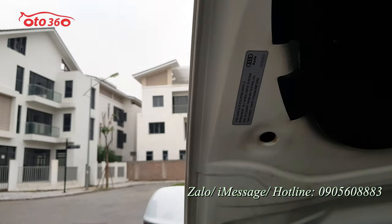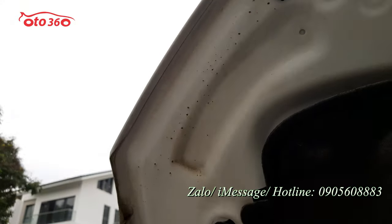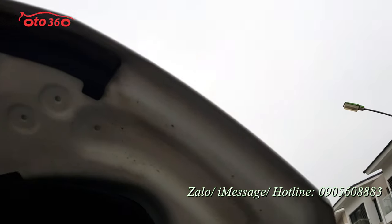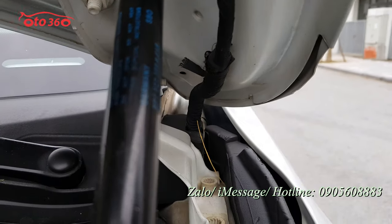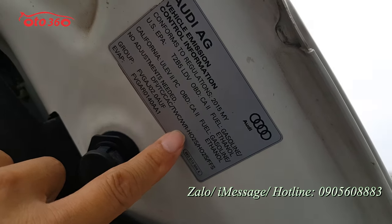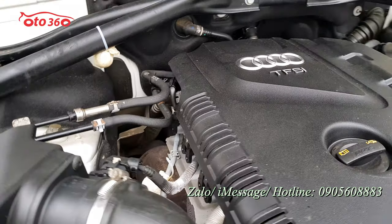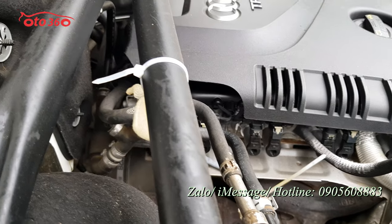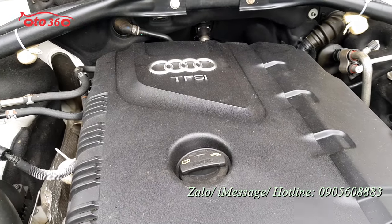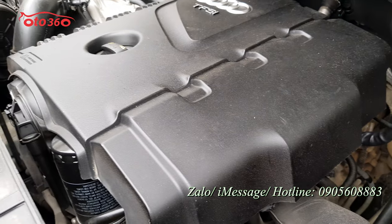Đến keo chỉ cabo còn nguyên hết. Cabo này không được thiết kế keo chỉ mà chỉ dập mép, nhưng nếu bị đâm đụng hay va chạm thì sẽ có vết; đây còn nguyên hết. Những vết đinh tán không bao giờ mất được nếu bị đâm đụng. Ốc cabo và ốc chân cabo còn nguyên bản. Đây là tem của nhà sản xuất: sản xuất năm 2015, phiên bản xuất Mỹ. Động cơ hơi bẩn do chưa dọn, nhưng rất đẹp và còn nguyên bản. Nhiều chiếc Audi Q5 bị ăn dầu, nhưng chiếc xe này không ăn dầu, không hao dầu.